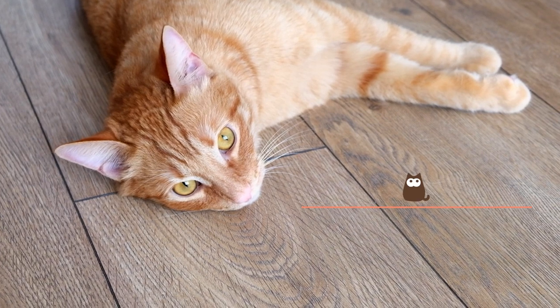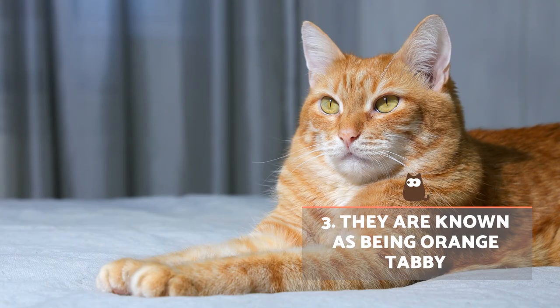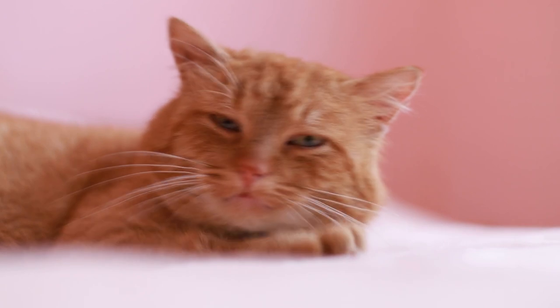They are known as being orange tabby. This is because they have the T gene which is responsible for generating the orange tabby pattern in their fur. This is divided into three types: brindle, marbled and spotted.